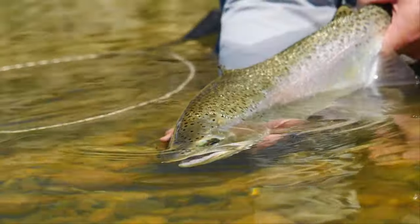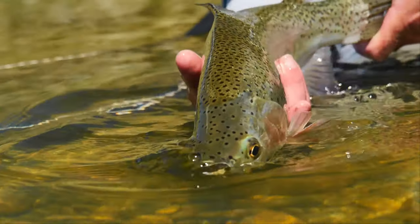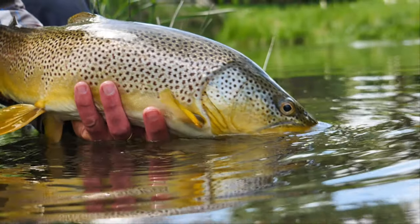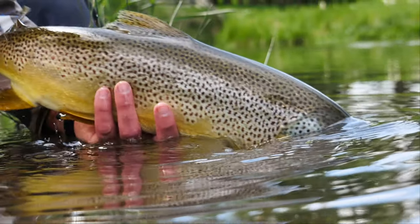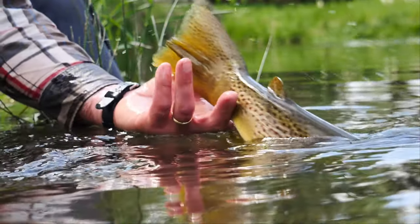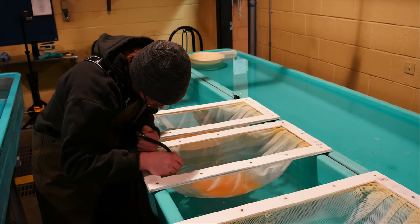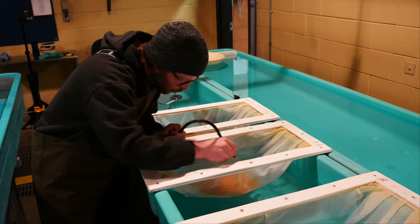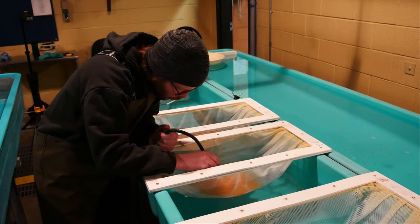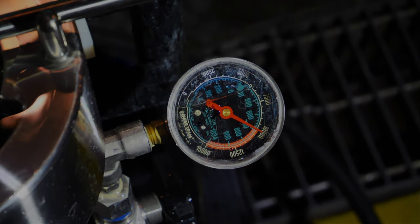Triploid trout can live longer than diploid trout. Growth in size can be substantially more than diploid trout if managers delay harvest in waters these are stocked. The process also reduces mortality of stocked populations by elimination of post-spawning season stress, as there is no development of eggs and milt. The triploiding process is labor intensive, requiring specific attention to detail via small batches of fertilized eggs being pressure shocked. This results in the retention of a third set of chromosomes, causing sterilization.